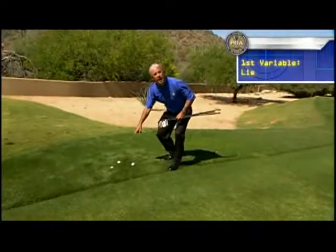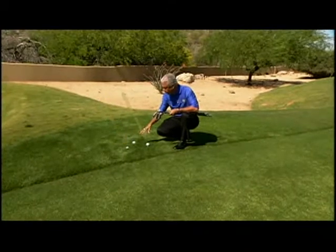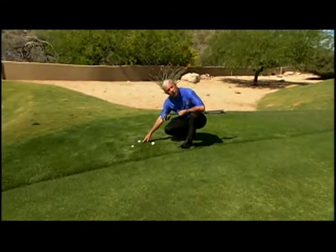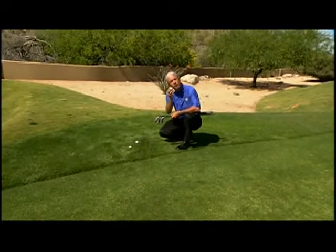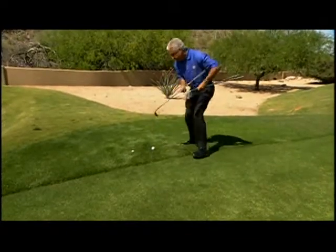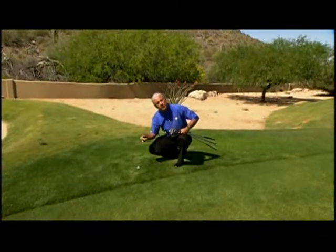The first variable is the lie. Ask yourself: how will the lie affect the ball's performance? Three balls within six inches of each other can behave very differently. One sits down in blades of grass halfway down — no friction, a little lubrication — the ball won't roll up the face and comes out with topspin, going farther than normal. Another sits up on top of the blades and needs the club elevated to pick it off the top. A third sits all the way down and needs to be gouged to get out — it goes shorter than normal.